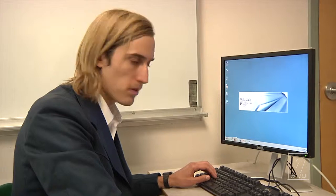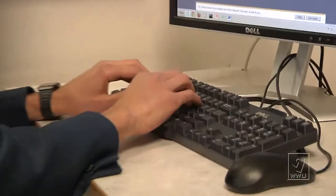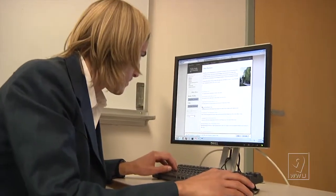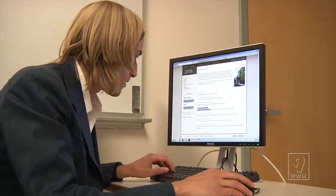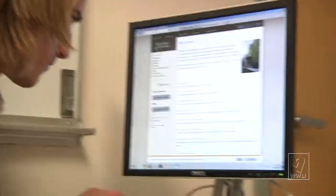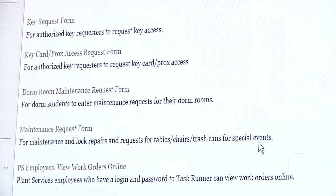Jasper Wilkes here. We're in my lab — laboratory — and we're going to be looking up some information on Internet Explorer, the only browser that I trust, and seeing if we can't solve this mystery. We're going to go ahead and search plant services. Well, what do we got here? Maintenance request form. This could be it — this could be what I'm looking for. For maintenance and lock repairs and requests for tables, chairs, trash cans for special events. I'm going to go ahead and give them a call.